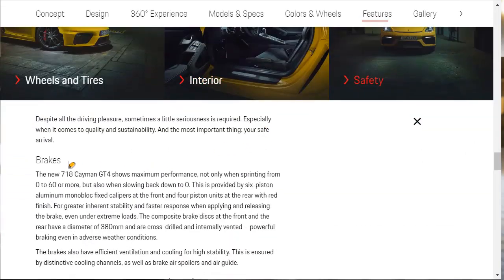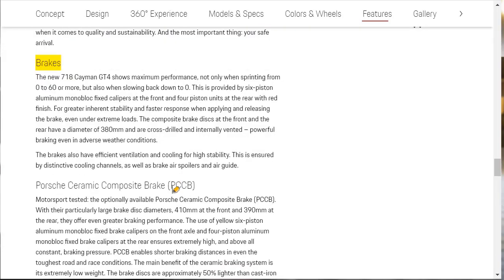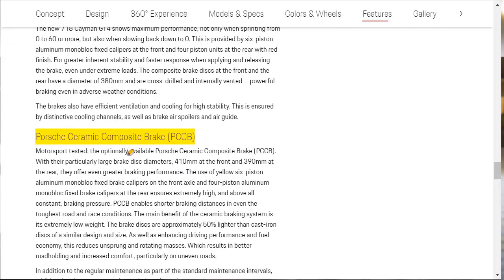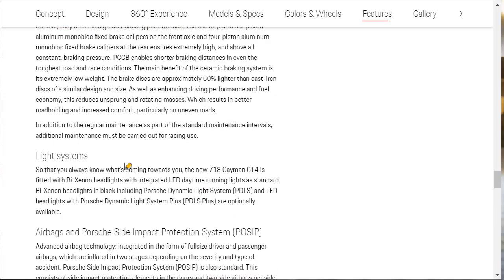For safety, they're telling us about the brakes. The brakes are big — composite brake discs at the front and rear with a diameter of 380 millimeters, cross-drilled. They're 6-piston aluminum monoblock calipers. You can also option the carbon ceramic brakes — probably around $10,000 — and they're about 50% lighter than the cast iron discs. For lights, standard is Bi-Xenon headlights with integrated LED daytime running lights.